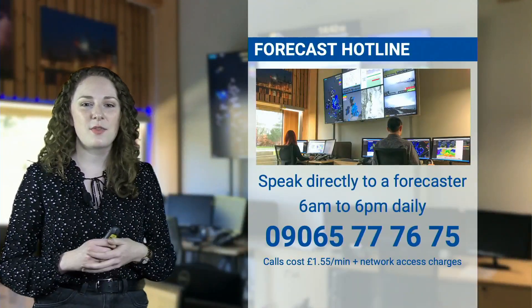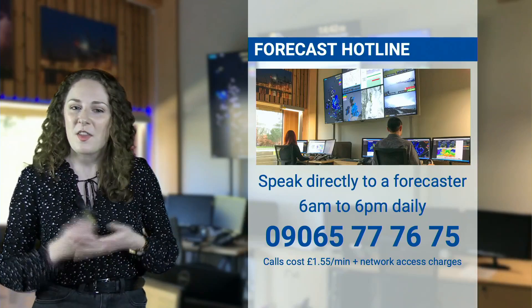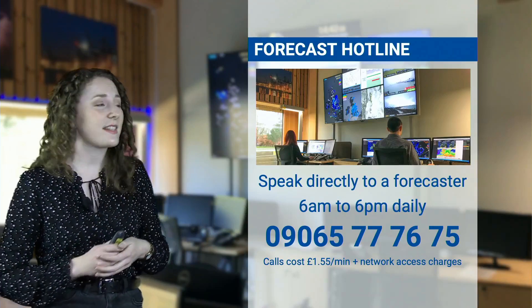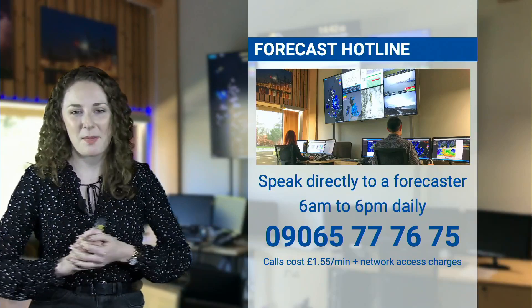If you need more detailed or specialist forecasts, our forecasters are available every day from 6am to 6pm. The number to call is 09065 777 675, with calls costing £1.55 a minute.